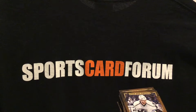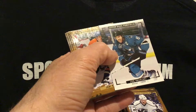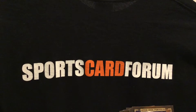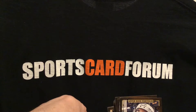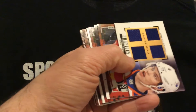Two more packs. Joe Pavelski - long time San Jose guy. And the last pack. First round - first rounder auto. Taylor Hall quad - two.